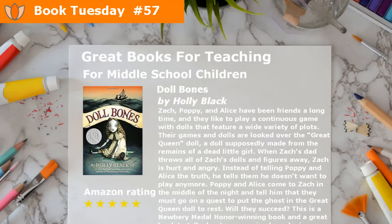When Zack's dad throws all of Zack's dolls and figures away, Zack is hurt and angry. Instead of telling Poppy and Alice the truth, he tells them he doesn't want to play anymore. Poppy and Alice come to Zack in the middle of the night and tell him that they must go on a quest to put the ghost and the Great Queen doll to rest. Will they succeed?